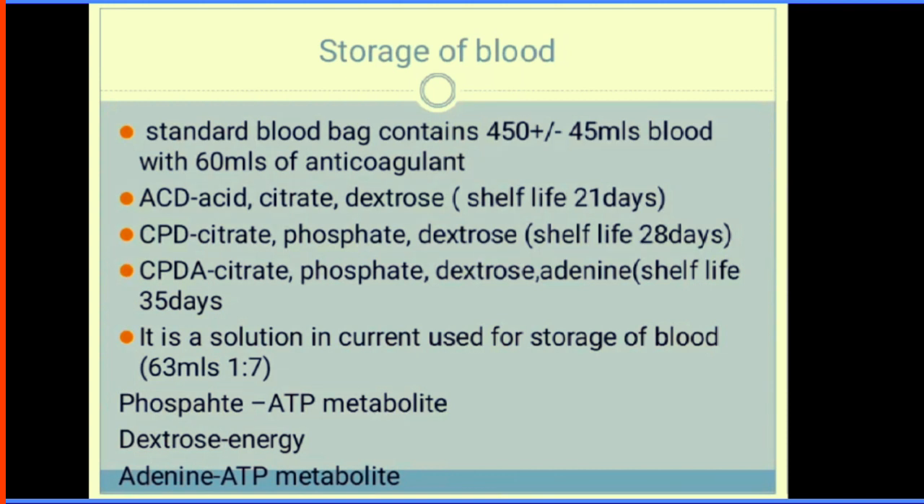Blood collection should be done into a sterile bag containing at least 63 mL of CPD — citrate phosphate dextrose — which is the preservative and anticoagulant. Acid citrate dextrose (ACD) gives a viability of 21 days in vitro. CPD extends the shelf life to 28 days, while CPDA extends it to 35 days. CPDA is currently used in blood storage. For each 450 mL unit of blood, there is 63 mL of anticoagulant. The phosphate and adenine in CPDA provide ATP metabolites, and dextrose provides energy.